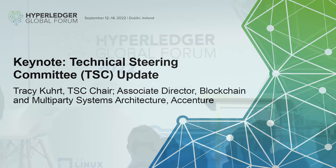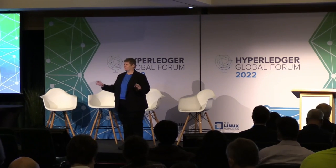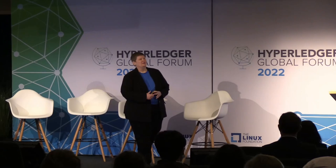All right. Welcome everybody. Really happy to be here. Two and a half years sitting at home, looking at a video of people, little boxes. It's really great to see all the faces and all the people. So welcome to the Hyperledger Global Forum.